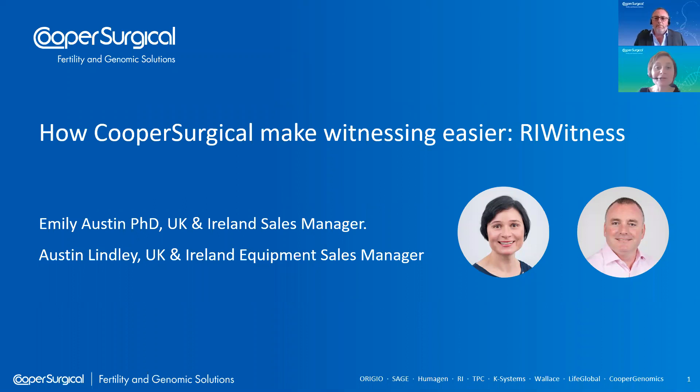Welcome to this webinar on how Cooper Surgical can make witnessing easier with the RI Witness system. Thank you very much for joining us today. I'm Emily Austin, Sales Manager for the UK and Ireland. And joining me today we have the UK and Ireland Equipment Manager, Austin Lindley.